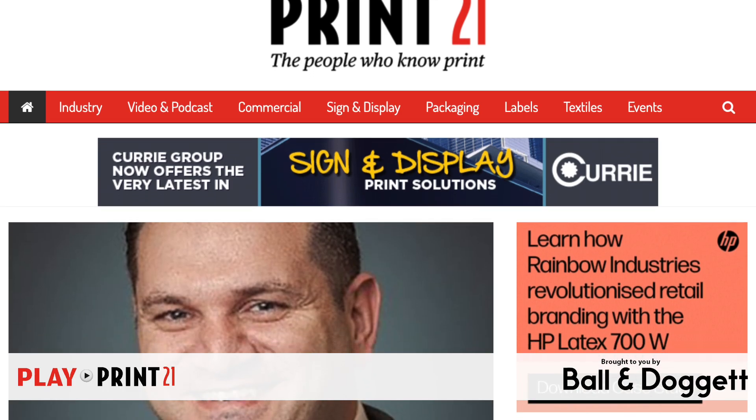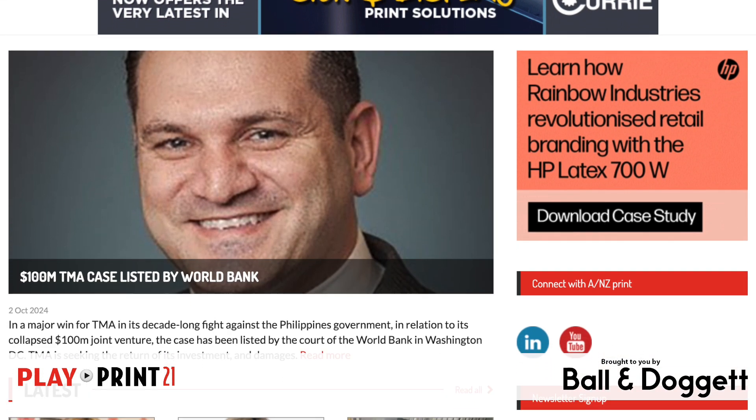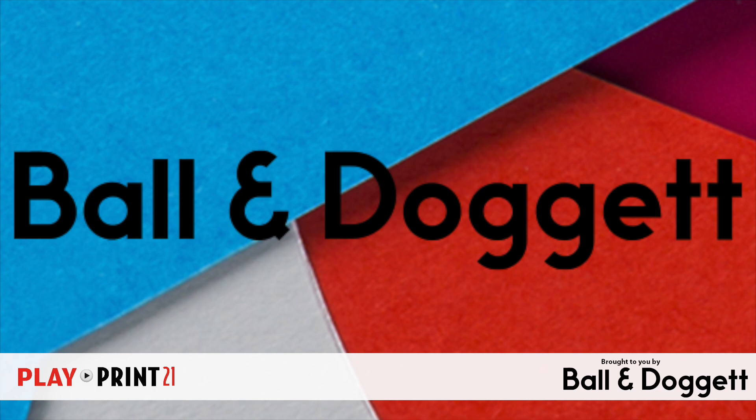That's it for this week's episode of PlayPrint21. Go to print21.com.au for all these stories in depth and more — you won't find them anywhere else except on the industry's print news website. Thanks to our sponsor Ball and Doggett.